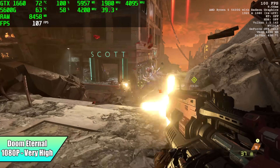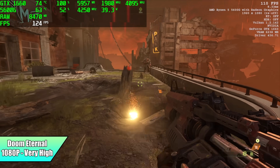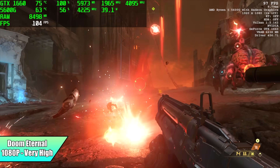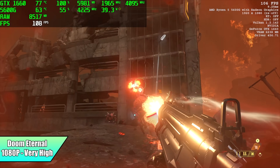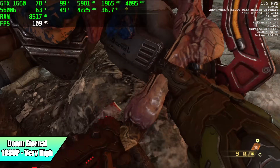Finally on the PC gaming side, Doom Eternal at 1080p very high. I did try Nightmare, but with only 6 gigs of VRAM on the GTX 1660 it gives a warning at that setting. Very high still looks amazing and I got an average of 103 FPS — there's a ton of stuff going on on screen and this machine definitely handles Doom Eternal.